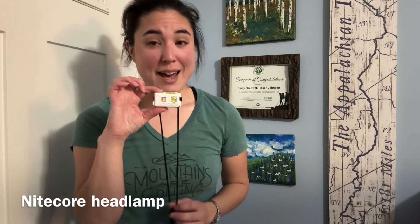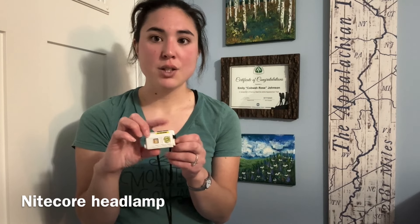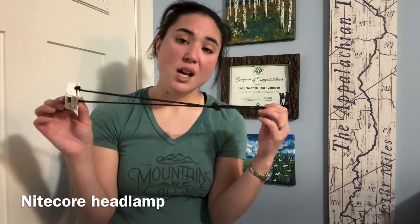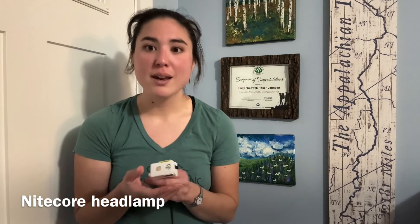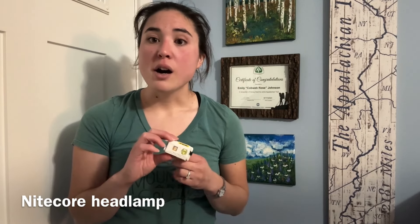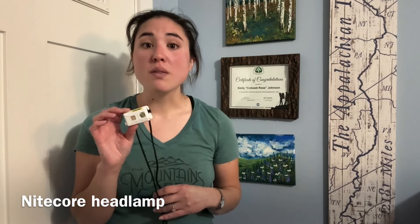An essential for everyone's pack is a headlamp. This is a Nitecore headlamp — it has a red light function and a white light function. I replaced the head strap with something a lot lighter than what came with it. They've since released a new model with a similarly lightweight head strap. It weighs about an ounce, doesn't take up much space, and I always had it in my fanny pack in case I needed to night-hike. I'd recommend the Nitecore, but there are a lot of brands now making really lightweight headlamps worth checking out.